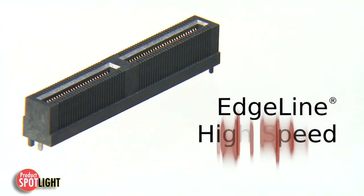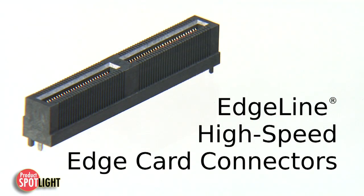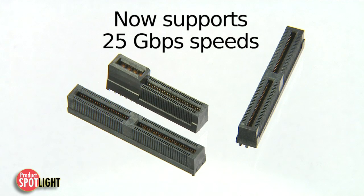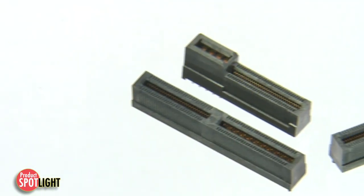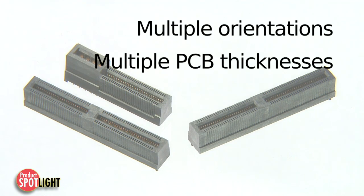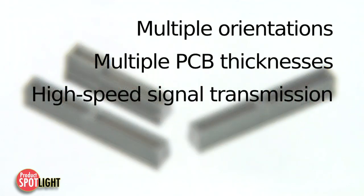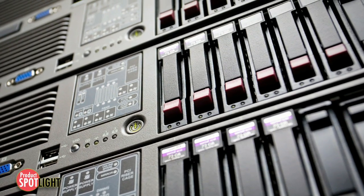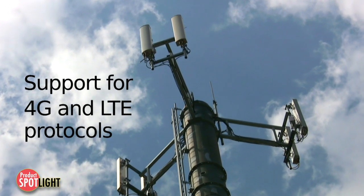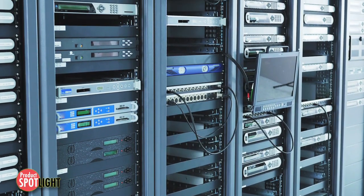With the Molex Edgeline high-speed edge card connectors, you get a low-profile edge card that now supports data transmission speeds up to 25 gigabits per second. The Edgeline connectors are available in multiple orientations and PCB thicknesses for use in high-speed signal transmissions and high-density signal applications, such as storage systems found in telecommunications hardware, wireless infrastructure to support 4G and LTE protocols, and networking equipment.